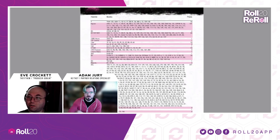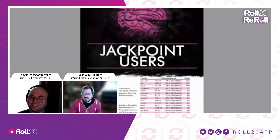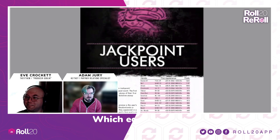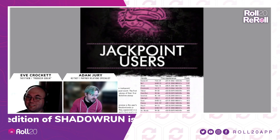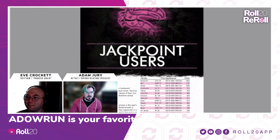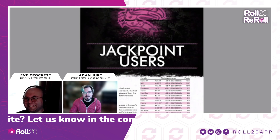I'll have to take a look at that. Shadowrun is directly responsible for me working here. It definitely comes up as the favorite game or a formative game for several Roll20 employees. So, which edition of Shadowrun do you prefer? has been my icebreaker with a few employees. Third here.